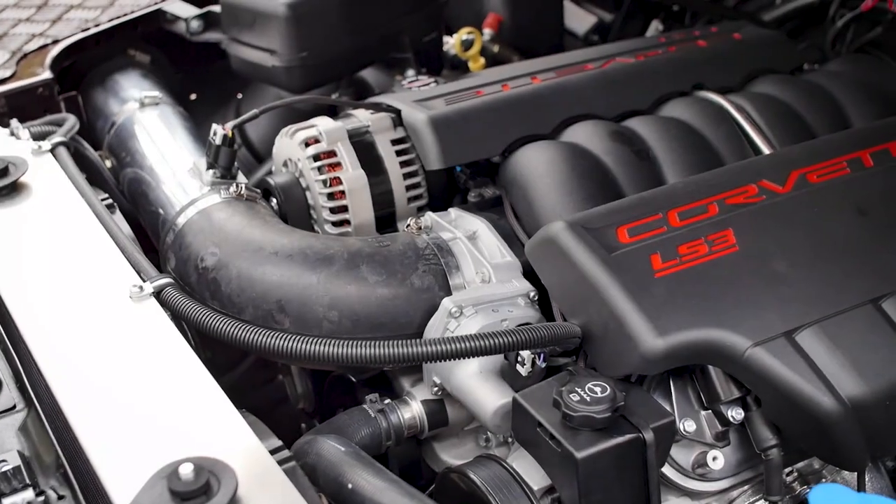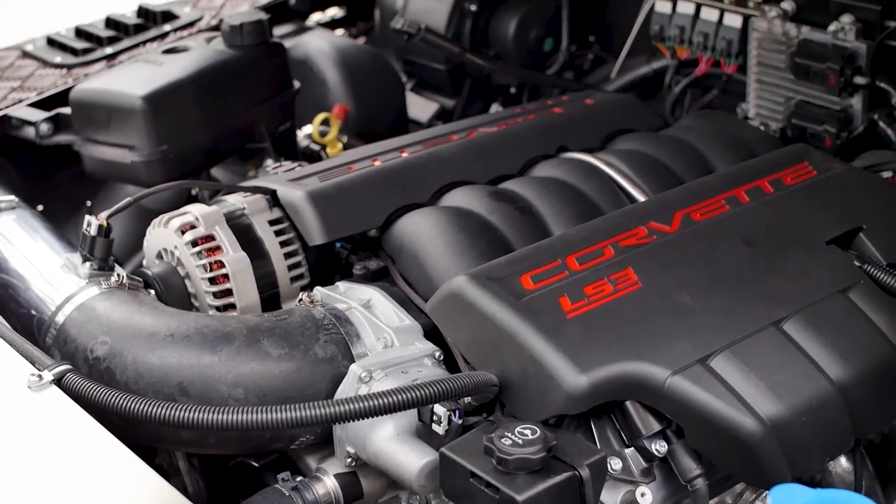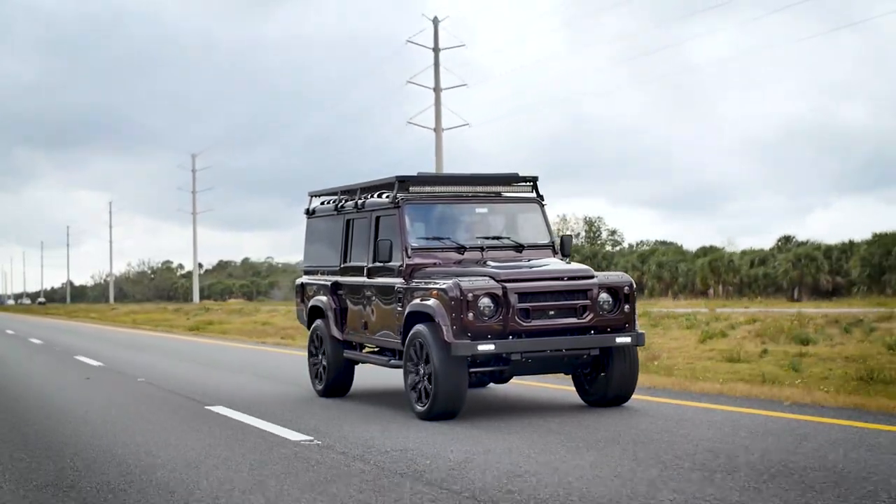Project Camper features the upgraded LS3 block with 565 horsepower and our six-speed auto transmission. It is an absolute blast to drive and it's probably one of the quickest 110s we've built today.